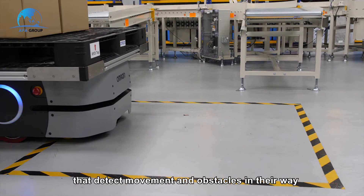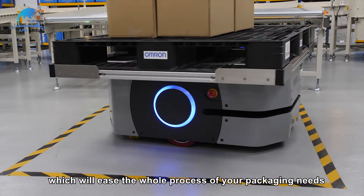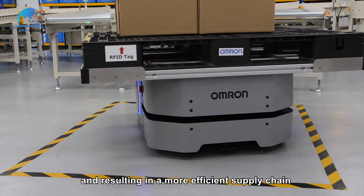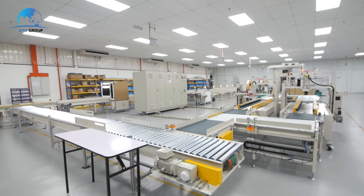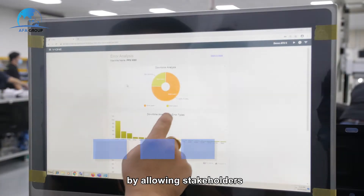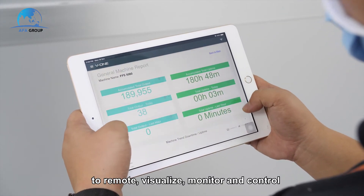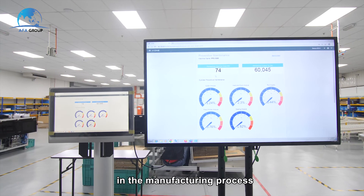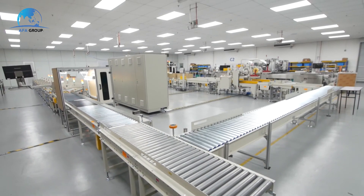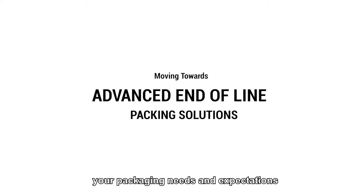The AMR has sensors that detect movement and obstacles in its way, which eases the whole process of your packaging needs and results in a more efficient supply chain for your products. AFA Cloud drives toward a one-stop platform, allowing stakeholders to remotely visualize, monitor, and control, offering data-driven decisions in the manufacturing process. We continue moving forward with our vision to develop new solutions with innovation to exceed your packaging needs and expectations.